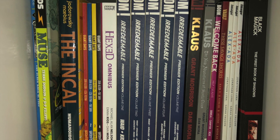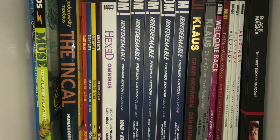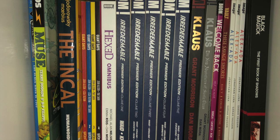Next up, the only Vault book that I have in this collection — it's These Savage Shores. And then we move on to Image Comics. From Image, we got a lot of books, so let's go.